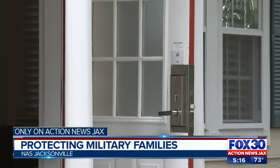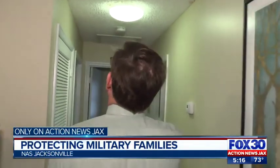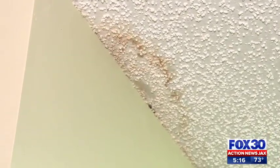Southeast Regional Housing Director Richard Dye gave Action News Jacks an exclusive inside look at what inspections may look like. Things like this that we see that has water intrusion — obviously, there's ductwork right there. There's some problem there.